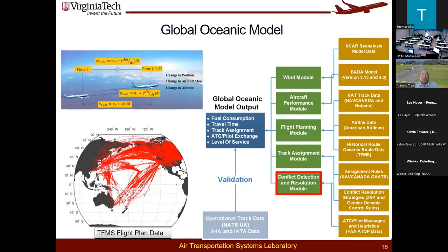To do the fast-time simulation analysis, we relied on what is called a Global Oceanic Model — a model developed at Virginia Tech for the FAA to evaluate advanced concepts of operations over the ocean. This is a discrete-time simulation that carries the equations of motion of the aircraft from origin to destination. We calculate fuel consumption, do track assignment for organized track systems, model ATC–pilot exchanges, and use wind data and aircraft performance data based on BADA 3.15 and BADA 4. We had to reprogram the conflict detection and resolution to avoid weather as well as traffic.